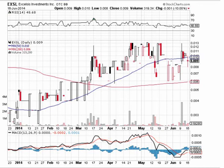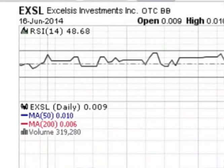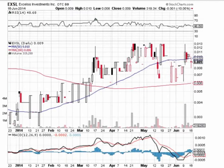Good morning traders, Stock Sumo here doing a quick video chart on Excelsis Investments Inc., trading on the OTCBB under ticker symbol EXSL. Today is Tuesday, June 17th. I want to talk about support and resistance on EXSL. As you can see, in the beginning of this year the stock was trading sub-penny, between 0.003 and 0.004.